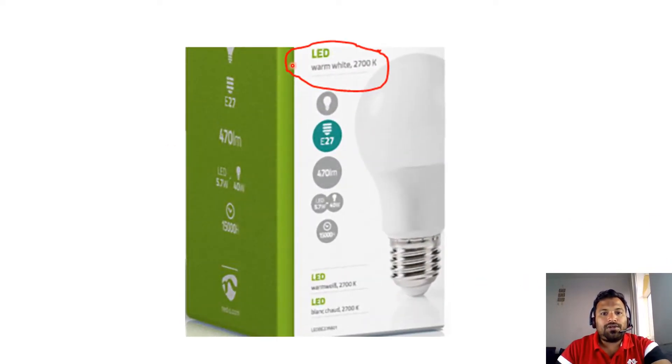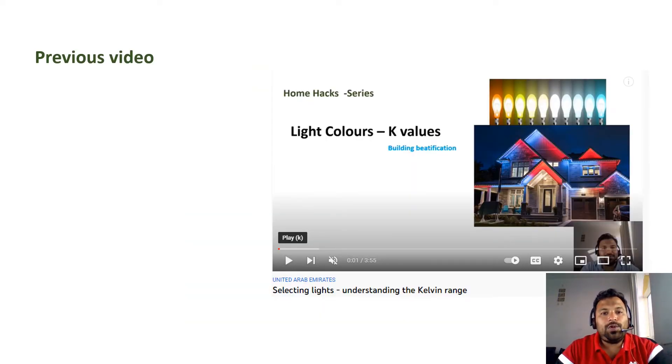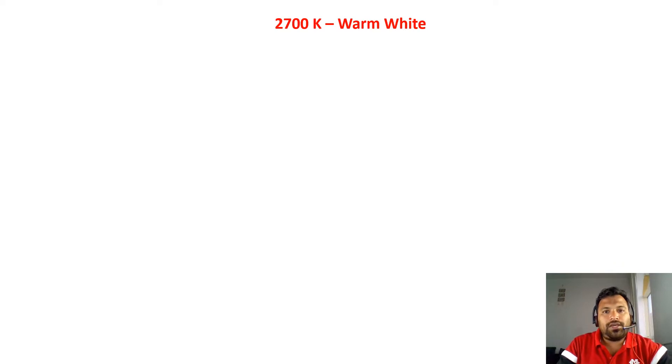This video is very useful while purchasing lights. When you are purchasing lights, you must look at this column — this circle column showing 'Warm White 2700K'. In my earlier video on light color K values, I explained that lights range from 1000K to 10000K. Based upon this color temperature, we need to understand which lights to fix in bedrooms, halls, indoor gardens, etc.